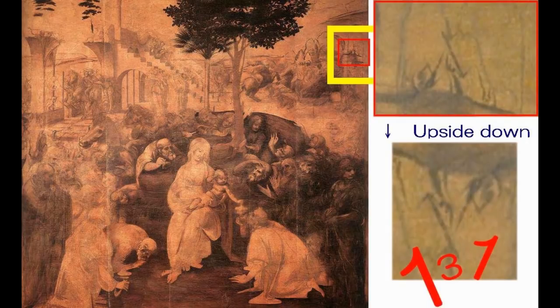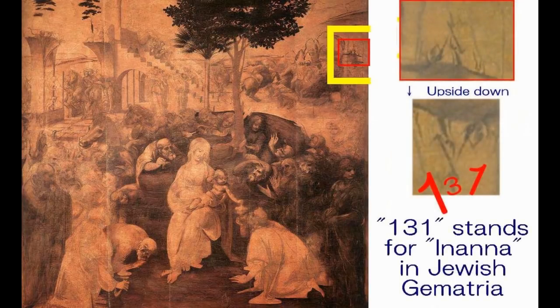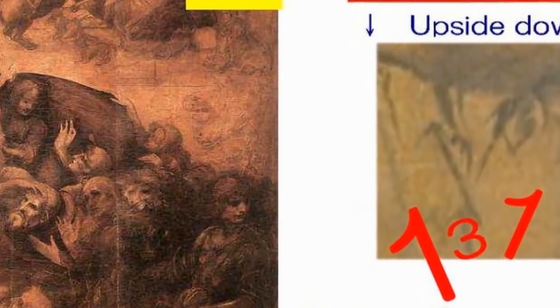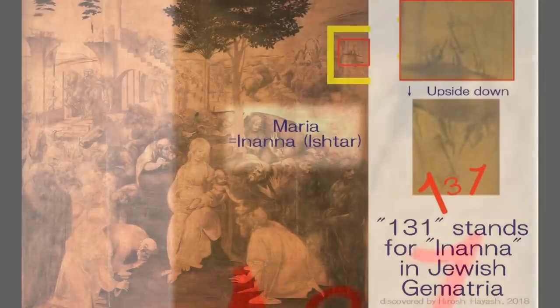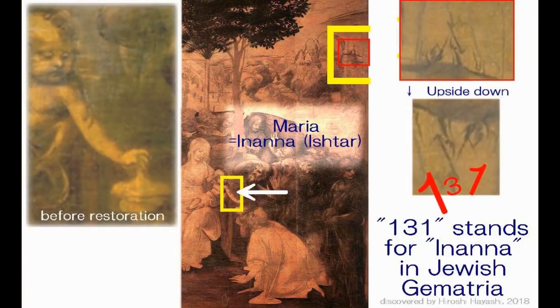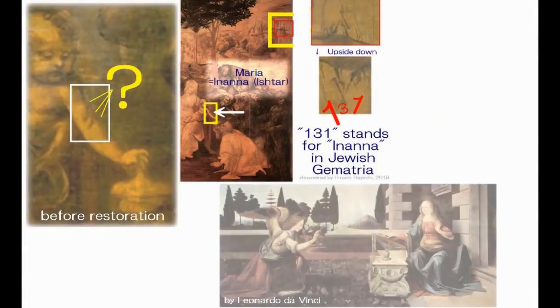Number 51 stands for the planet Mars and 61 stands for God in Jewish Gematria. You can see many secret and hidden messages in the paintings, along with a very strange dark shadow on Maria's left arm in the painting of the Adoration of the Magi. Today's video is about that strange shadow, and here is my answer.